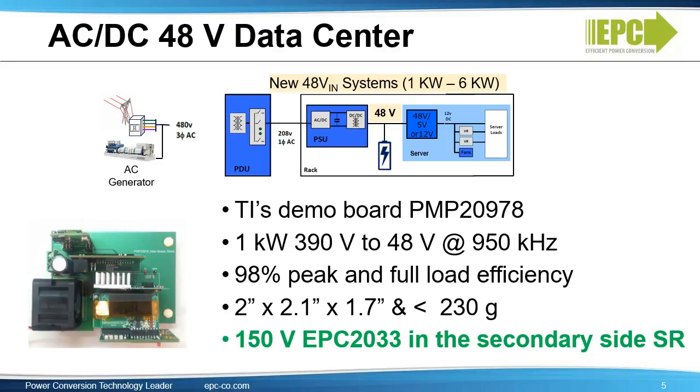Another target application is the AC to DC, or silver box, to power the new 48-volt input servers. In the new systems, the output of the AC to DC converter that in traditional systems was 12 volts becomes 48 volts. Here you see an implementation for a 1 kilowatt DC to DC converter from 390 volts to 48 volts. This is a TI reference design, and the use of GAN switches allows it to deliver 1 kilowatt of power in a 2 inch by 2.1 inch by 1.7 inch format with less than 230 grams weight. EGAN FET devices also enable efficiencies of 98%, meeting or exceeding the most stringent titanium efficiency requirements for AC to DC conversion.